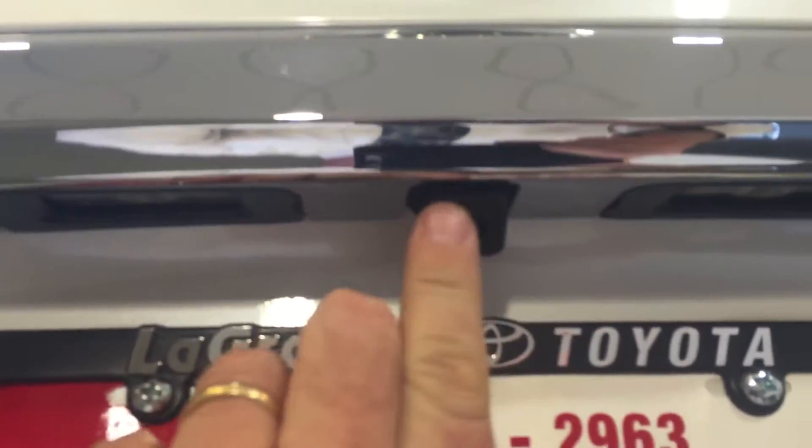Adequate trunk room. You get your spare and everything underneath here. Backup camera here as well.